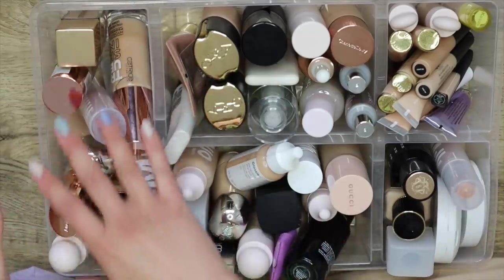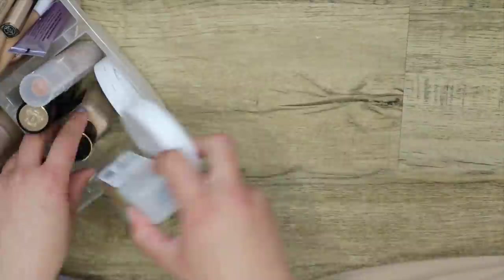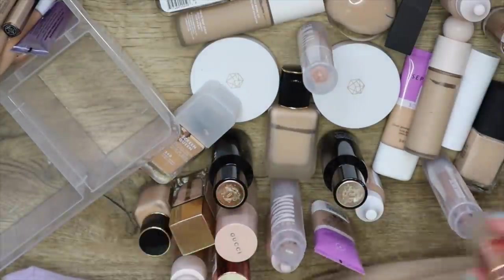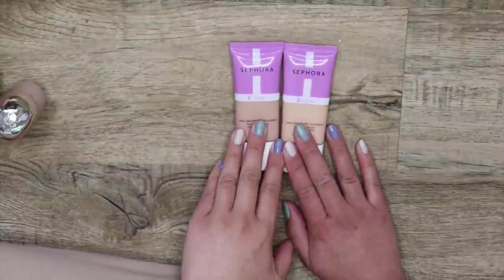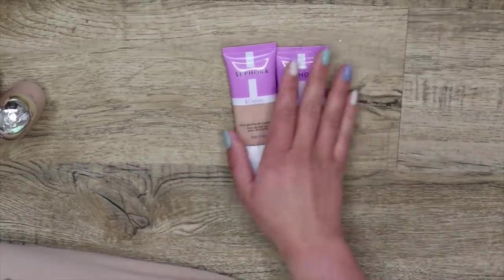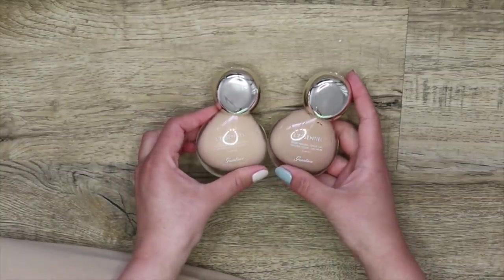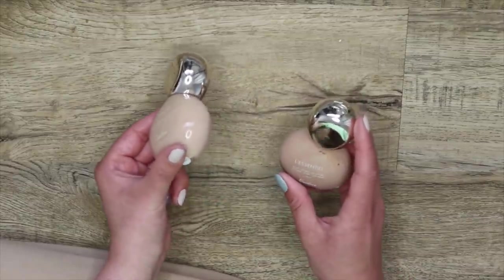Now let's get to the bulk of this bin — my foundations. So here I have the Sephora S Clean Foundation in two shades, my winter and my summer. I love this stuff, so I'll keep. I have two shades of my Guerlain L'Essentiel Foundation — I'm also going to be keeping this. Here I have the Ilia True Skin Serum Foundation — I'm actually going to let this one go. I recently squirted a few pumps out and it's very separated and kind of curdle-y, so I think it's gone bad.